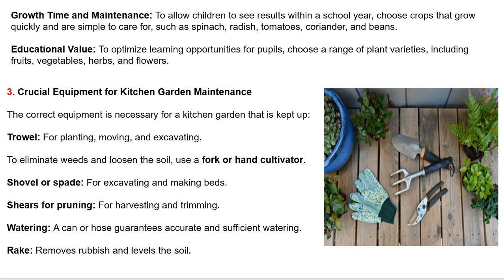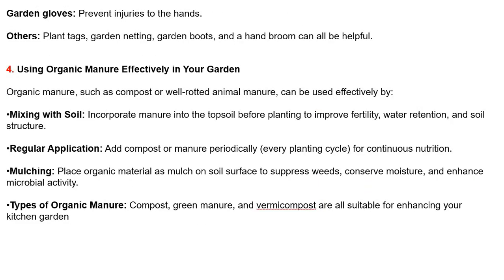Rake — removes rubbish and levels the soil. Garden gloves — prevent injuries to the hands. Other useful items include plant tags, garden twine, garden boots and a hand broom.